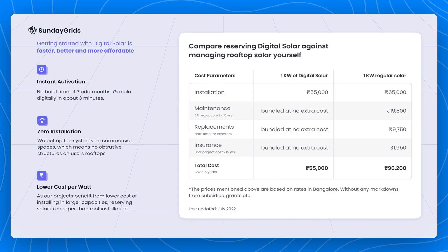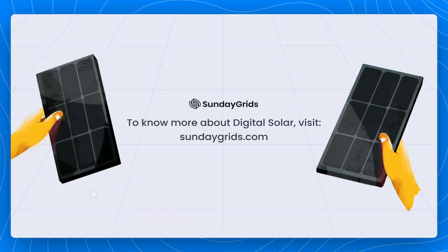So that's it. Hope this video series was helpful in addressing some of the most important questions around digital solar and how it works. To learn more, head to sundaygrids.com or check out our forum notes on Substack linked in the description below. See you folks next time.